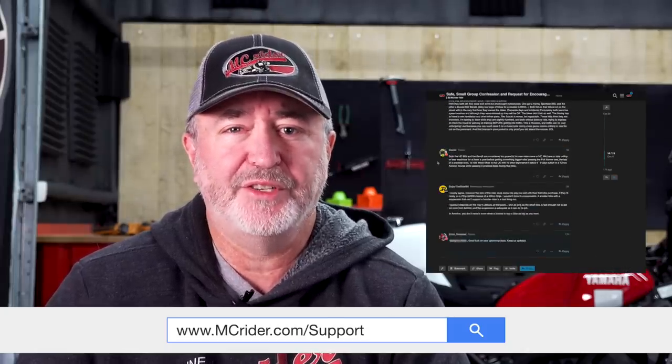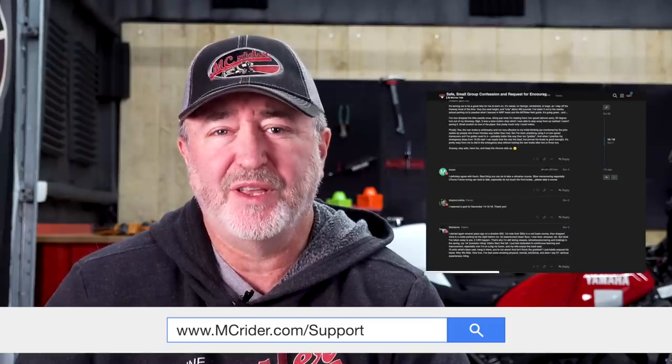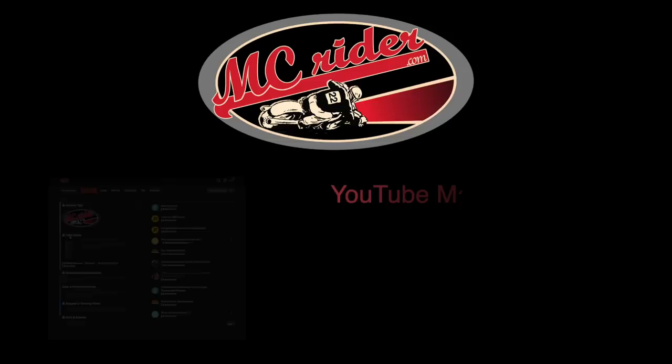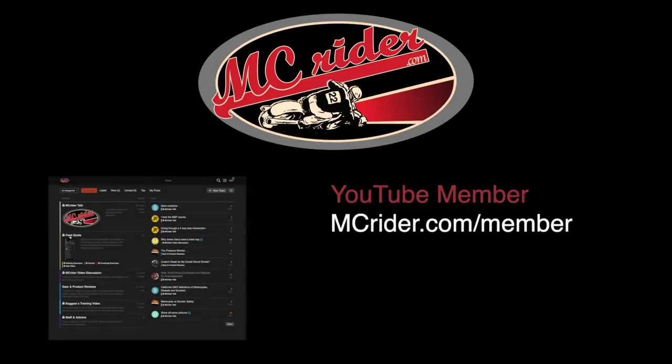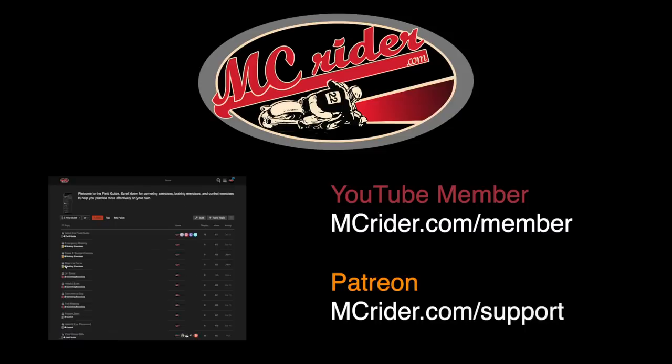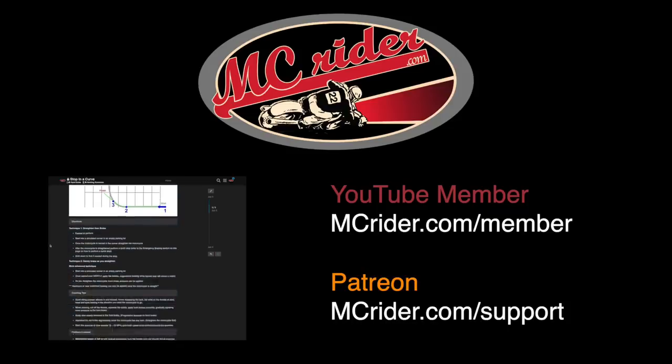Leave some comments below if you're an experienced rider — tips to help new riders be successful in the class are always welcome. For questions and deeper discussion, head over to the forums at mcrider.com/support, where we'll be discussing this video and other rider tips for new and advanced riders. You'll also get access to the field guide with training exercises for any open parking lot. Join us on the forums and support the channel through YouTube membership at mcrider.com/member or Patreon at mcrider.com/support.